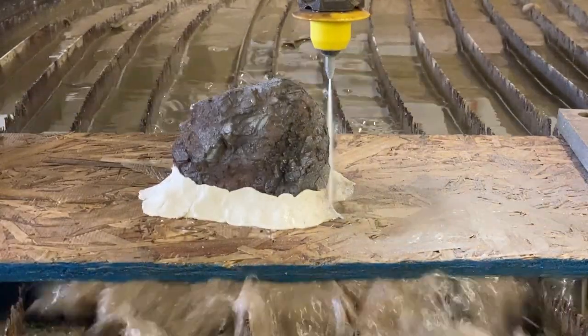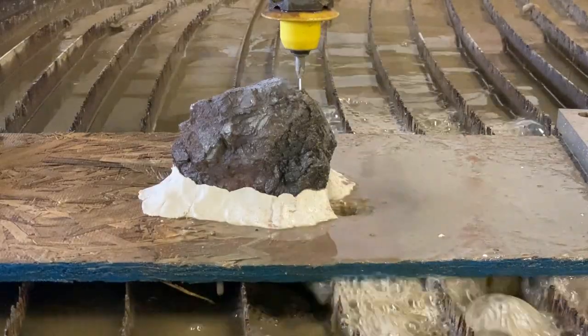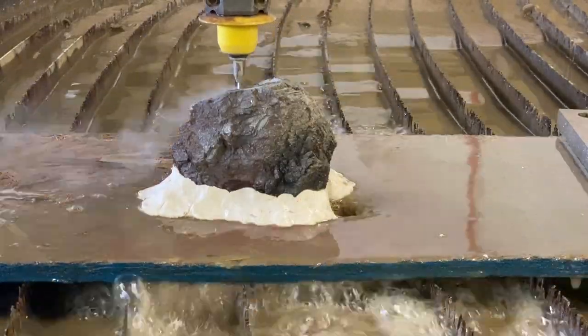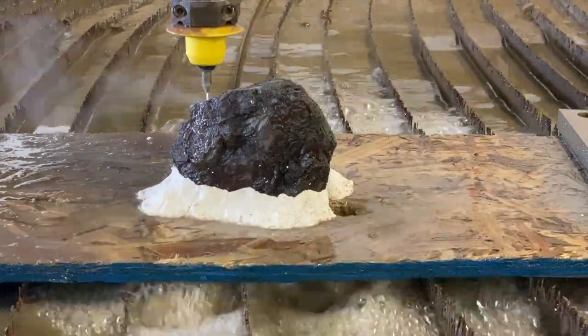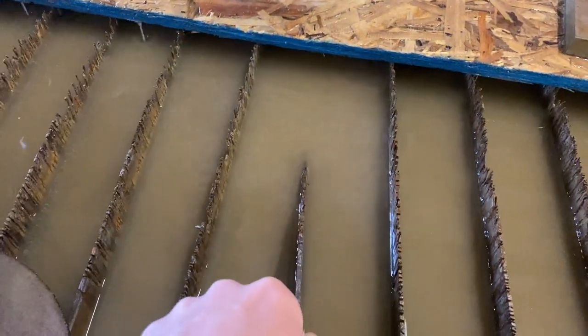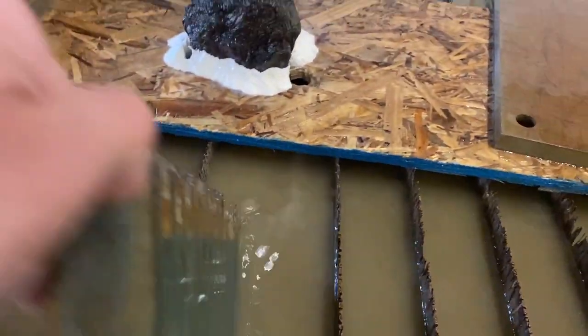Unless I'm forgetting something — let me know. I think I was going a touch slower than I needed to, because we actually cut one of our slats in half.